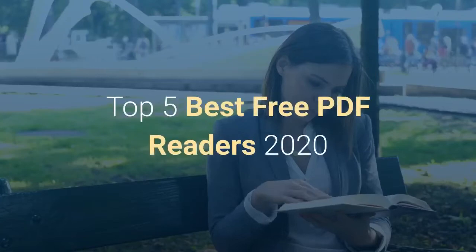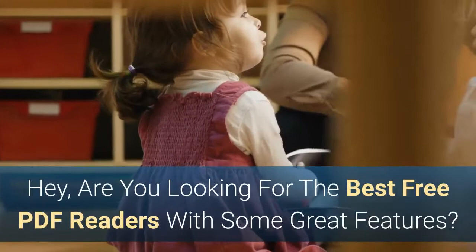Top 5 Best Free PDF Readers 2020. Are you looking for the best free PDF readers with some great features? I found 5 best free PDF readers.